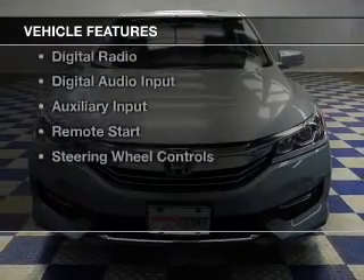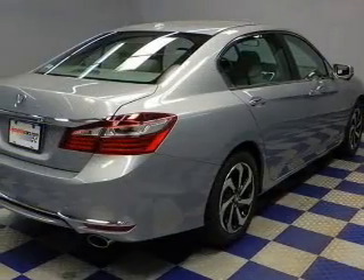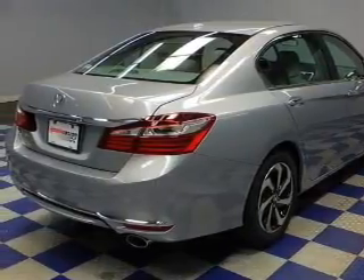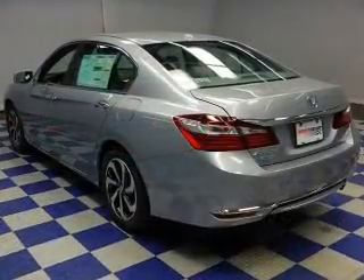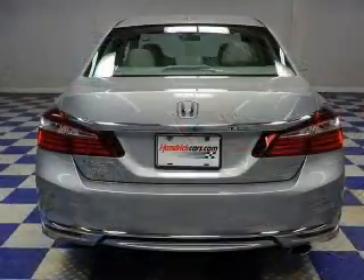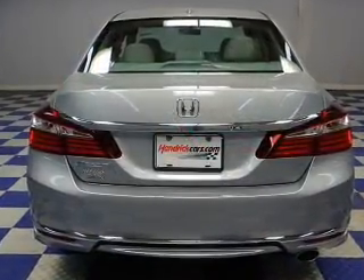The features include a power sunroof, electric trunk, push-button start, Bluetooth connectivity, Sirius XM satellite radio, digital radio, digital audio input, and auxiliary input, remote start, and steering wheel controls.